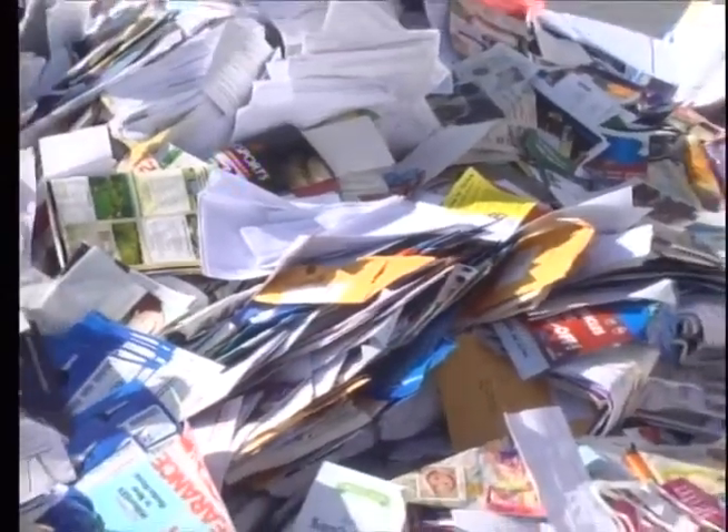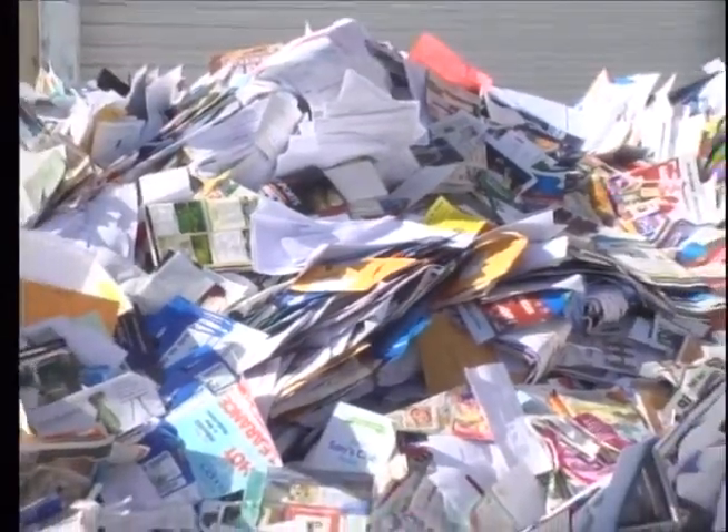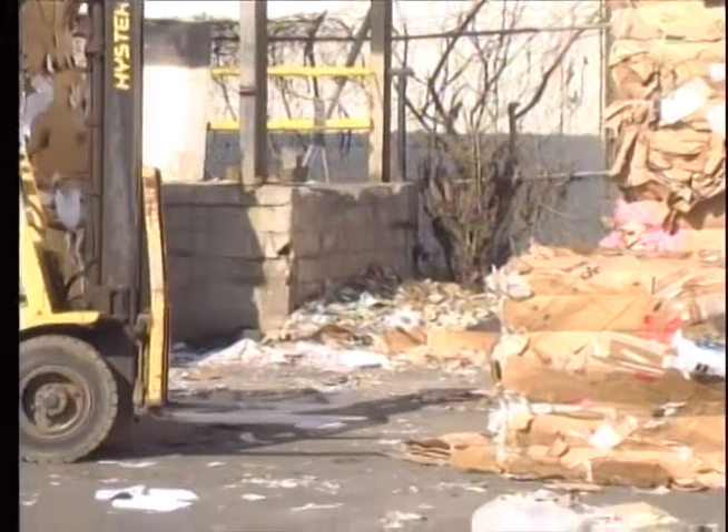Recyclables that can't be brought to this facility aren't any less important — you may just have to bring them somewhere else. In 2011, they picked up 12,000 pounds of magazines and things that cannot be brought here.